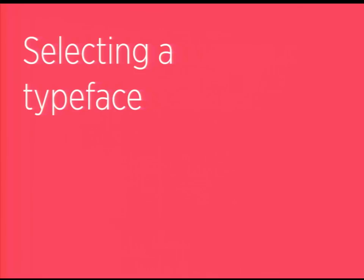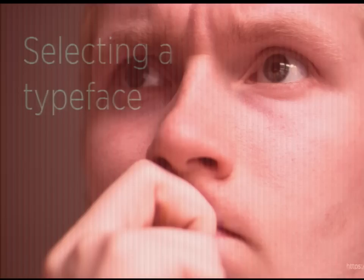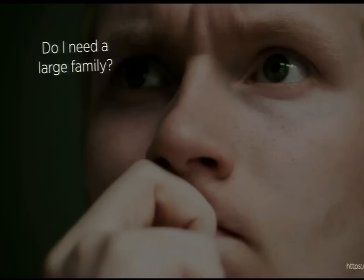Last I heard, there are over 300,000 different typefaces available in our world today, and the number changes constantly. So how do you figure out what to choose? There are a number of basic questions I can ask myself, and the context of what I'm working on can often help narrow things down.